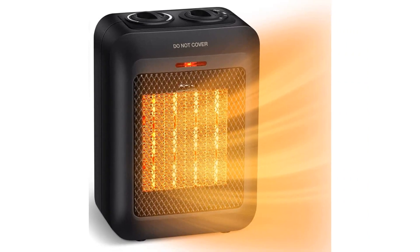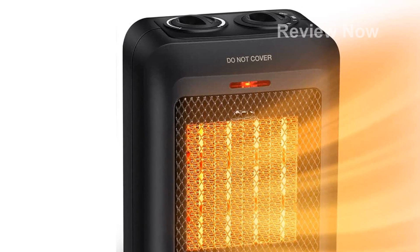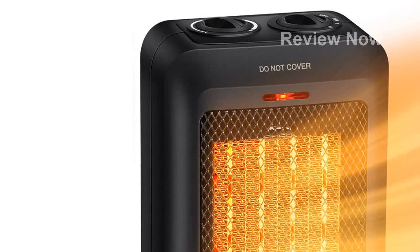Featuring a unique heater and fan combo design, this space heater also offers an air fan-only mode, making it suitable for use all year round. Whether it's chilly winter nights or hot summer days, this heater will be your reliable partner.